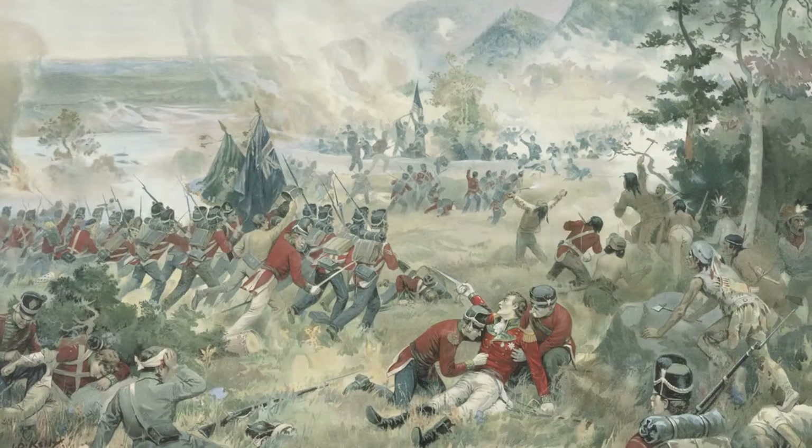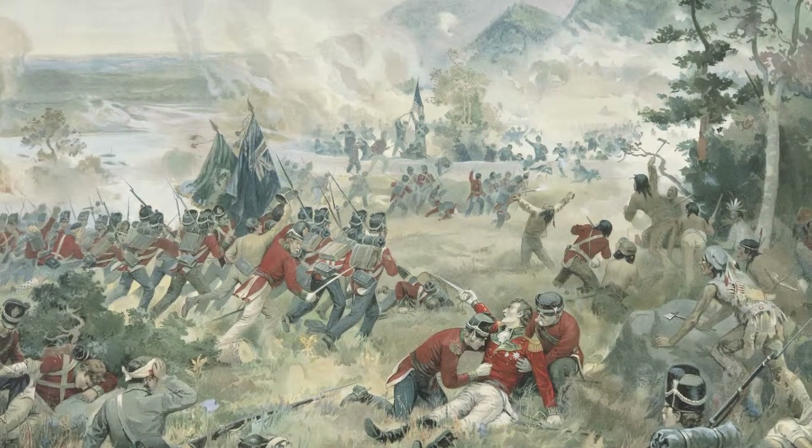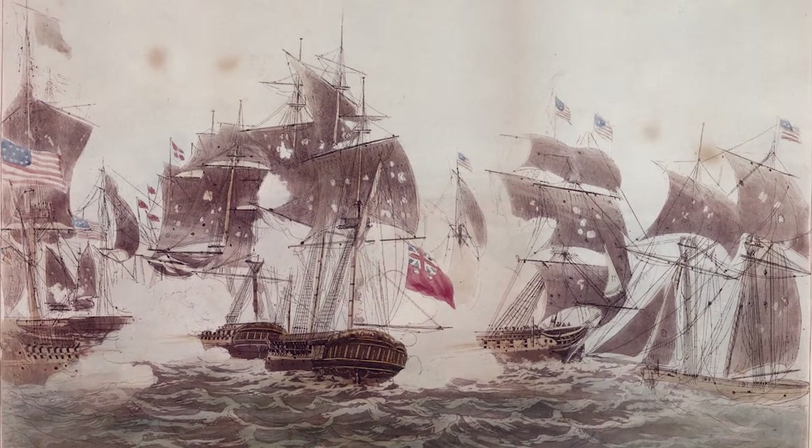Soldiers, sailors, and Aboriginal warriors fought both on land in Canada and the United States, and on water in the Great Lakes and the Atlantic Ocean.